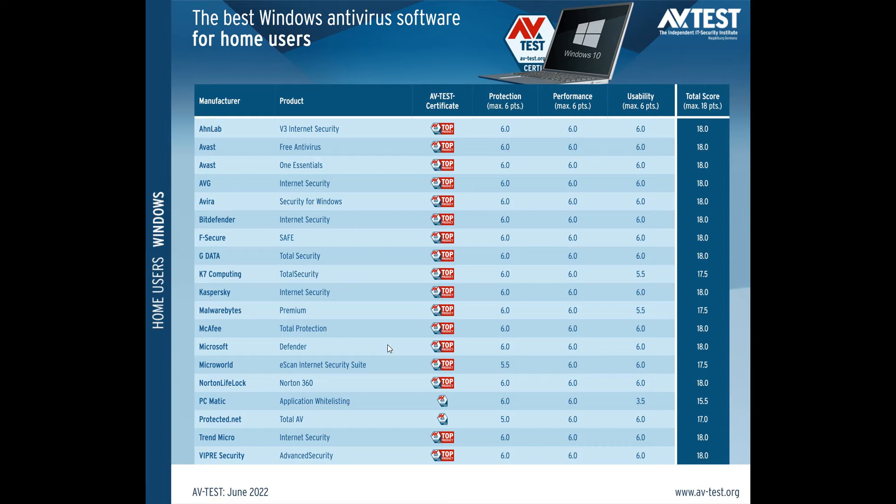Now, just to do a quick recap, they test 19 different antivirus products using the default settings of each product. These tests are run on a machine running Windows 10 Professional 64-bit. The test results are broken up into three main categories: protection, performance, and usability. You can score a max of six points in each category, giving you a total maximum score of 18 points.